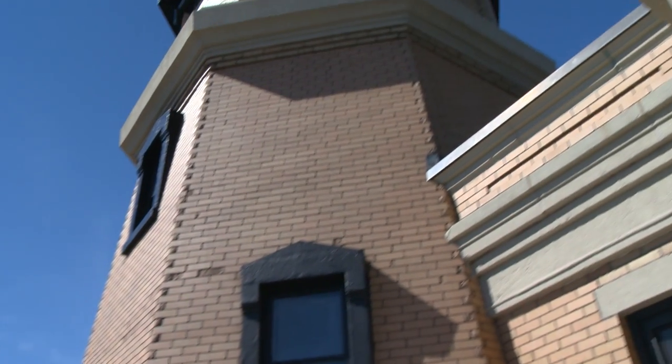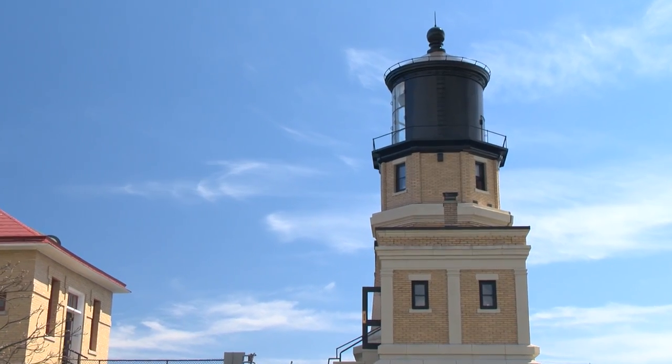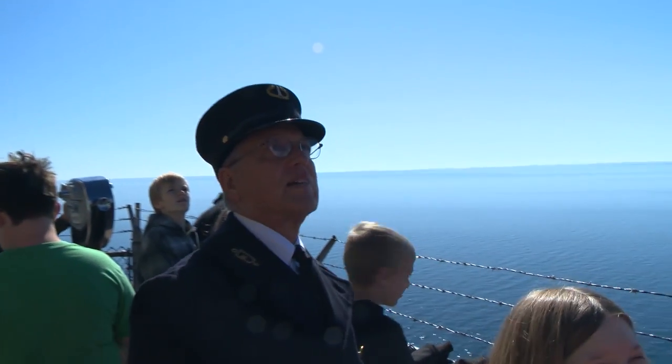Lots of lighthouses are tall, but not Split Rock. Look, it's very short. Any idea why? It's only 54 feet high. Think about it — up there it's super cool. Let's go find out the answer.